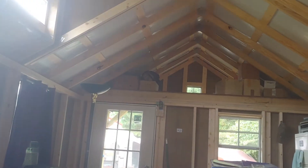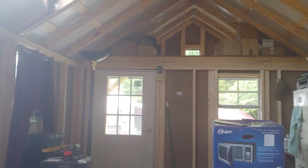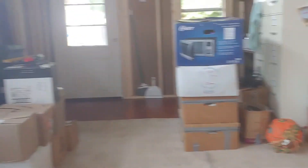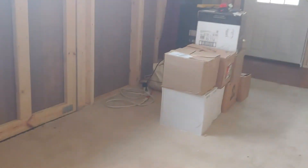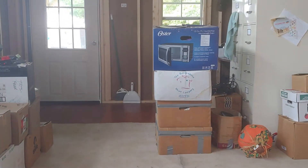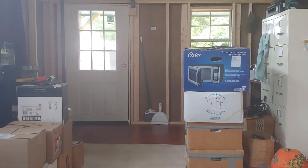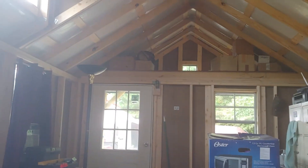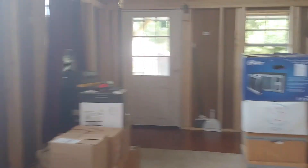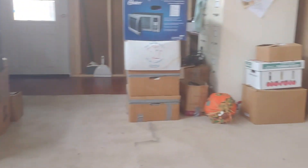Up above the office — I don't know if Sean ever showed you this before — that's storage. We'll be storing most of these boxes up there. We're in the process of sorting our memorabilia, Christmas, Easter, holiday stuff — things we don't need very often — along with some of my oil lamp collection.